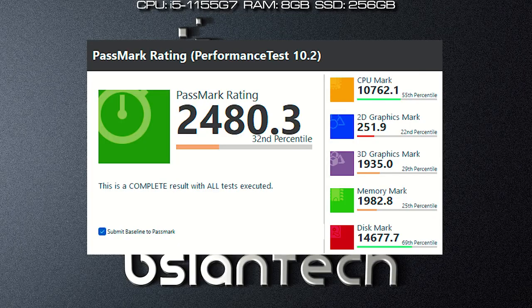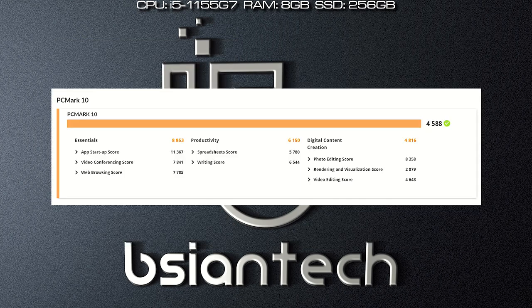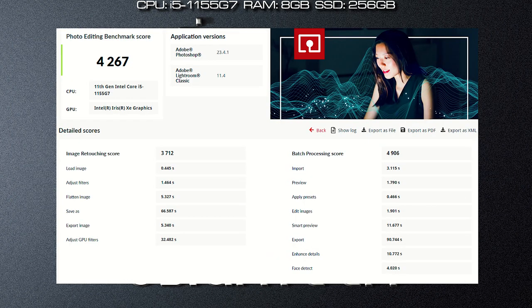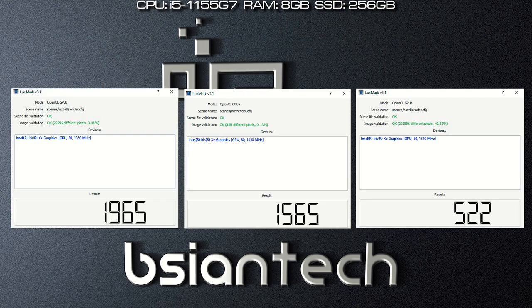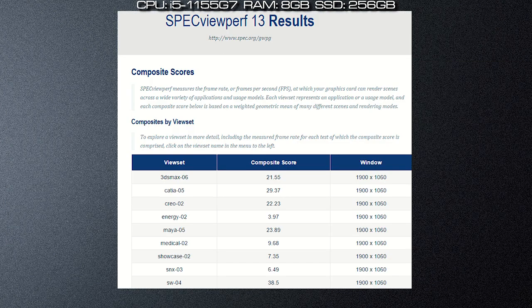Here are the benchmark results for the Vero, configured with an i5-1155G7, 8GB of RAM and a 250GB SSD. Here are the scores for Passmark, Cinebench R23, PCMark, 3DMark, Geekbench 5, CrystalDiskMark, Procyon Office, Procyon Photo Editing, Procyon Video Editing, Pugin Photoshop, Pugin Premiere Pro, Blender, LuxMark, ComputeBench, Thermarch, Unigine Engine, and SpecViewPerf.